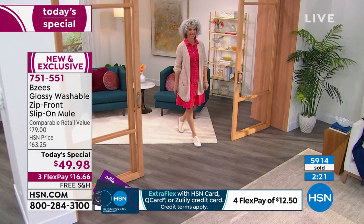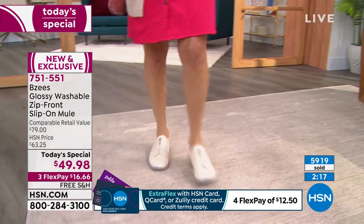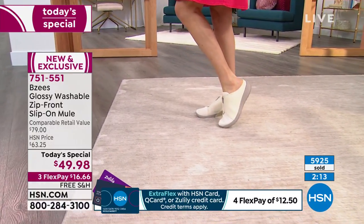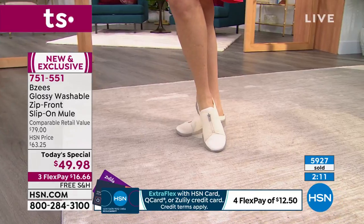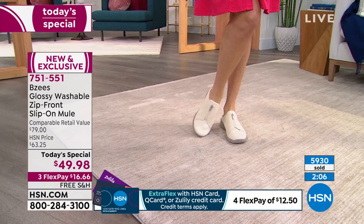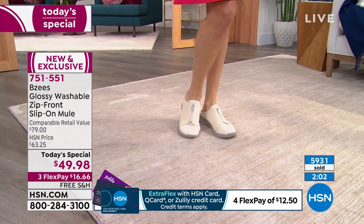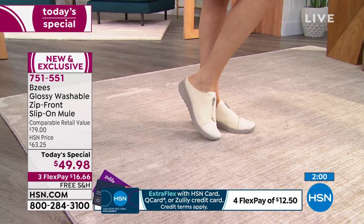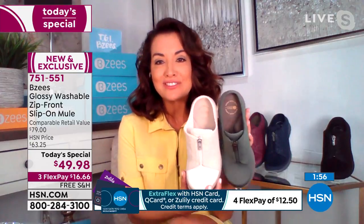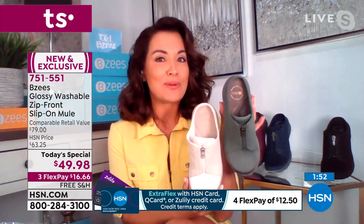We're approaching 6,000 pairs spoken for! April, you can see people know they can wear these today, in fall, in winter, and again in spring — not all shoe silhouettes can say that. Sangria, navy, forest green, eggnog, and black are all still available right now. Item number 751-551. April notes: this is for every season — super lightweight and everyone can wear it.